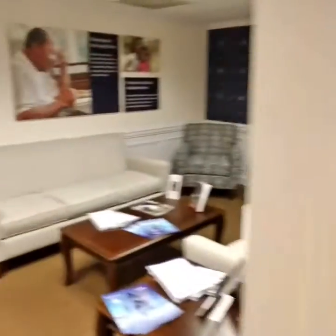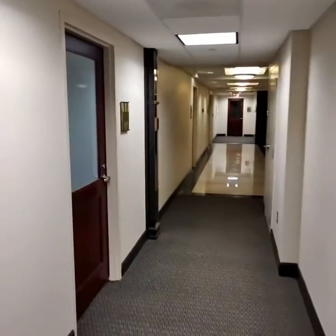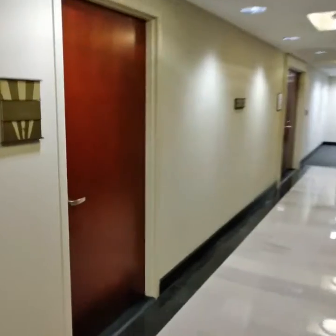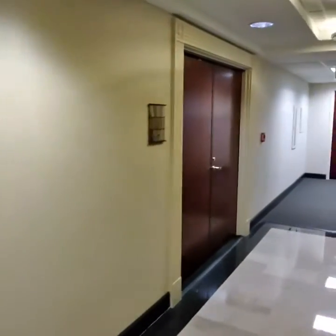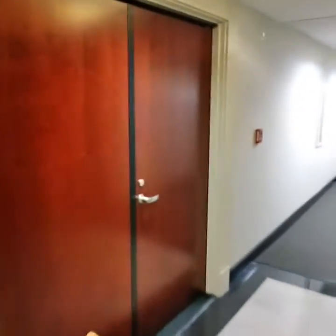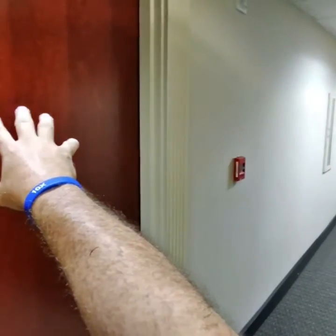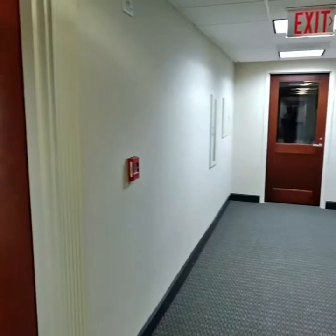Let me show you what we're getting ready to do. Ultimately I want this entire floor at Trion Plaza. I'm getting ready to make an offer on 750 and 700.